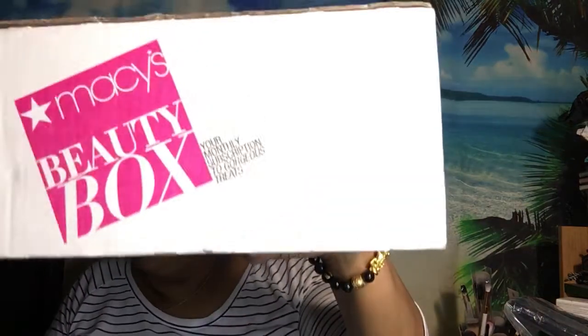Hello everyone, my name is Theressa and on this channel I do subscription unboxings which can consist of makeup, skincare, body care, candles, fragrances. Every so often you will see me do a lifestyle box, but today's video is the Macy's Beauty Box. This box is $15.95 with free shipping. You get sample sizes, sometimes deluxe sizes, and most times you will get full-size items too. I really like this box because you get to try different things.